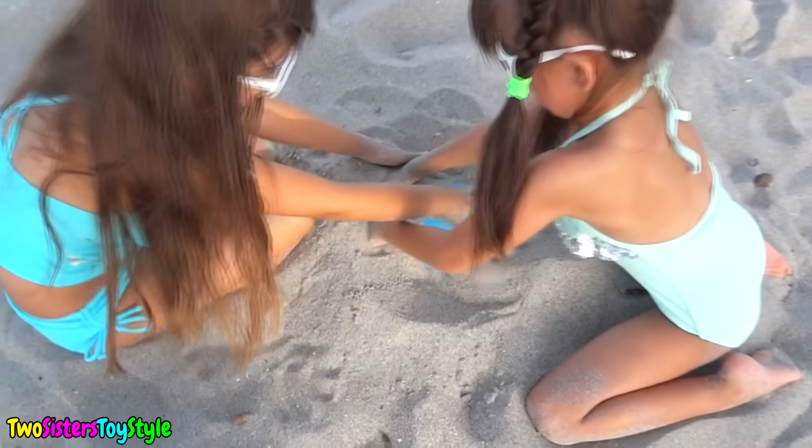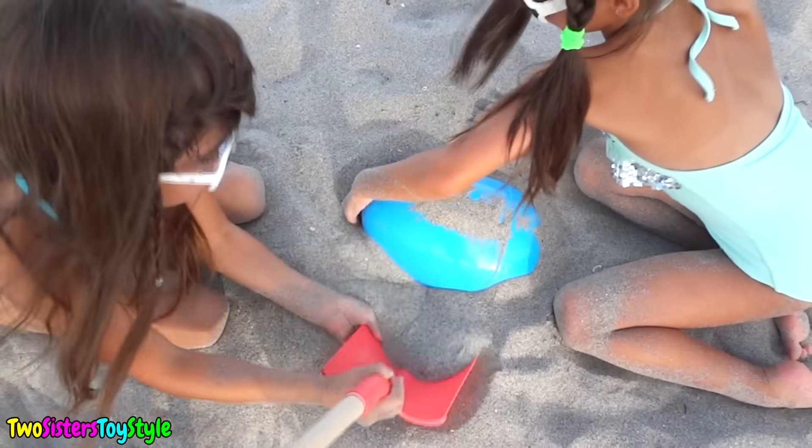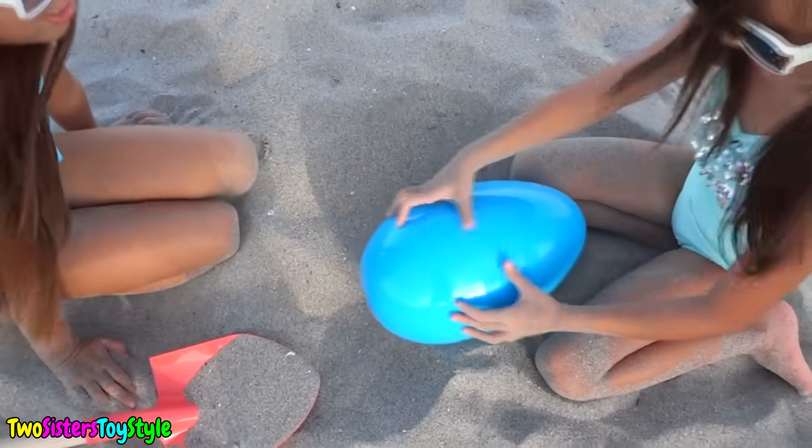Wow, another egg and this one is giant! How are we going to get it out? Oh, you got it. Okay, now let's open it.